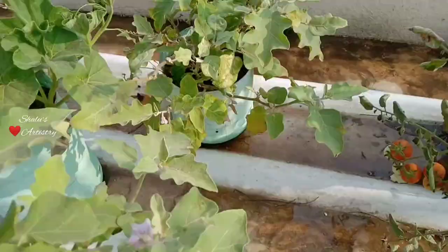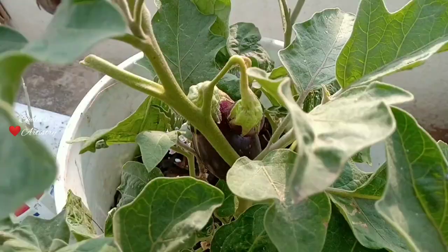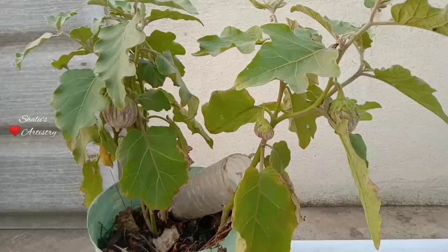But due to the Covid pandemic we couldn't fertilize or spray pesticide for almost a month, and I could hardly spend time watering the plants. It was a tough time actually. Meanwhile, mealybug started attacking our plants and with poor maintenance it started spreading as well.